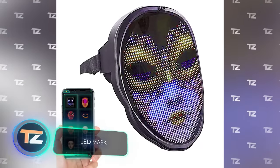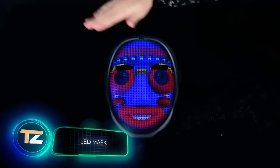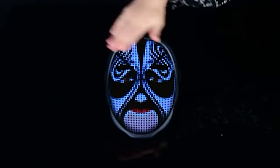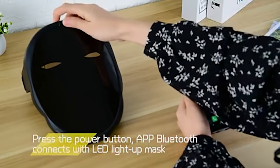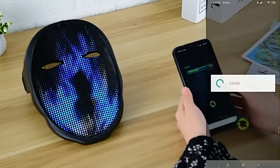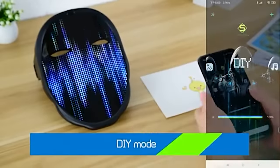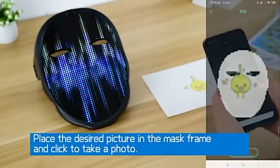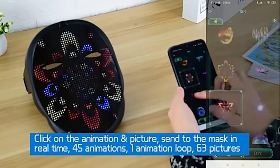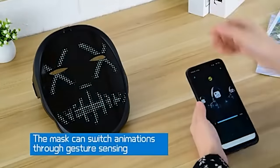This is a mask that can be part of any carnival costume. It has 2,074 LEDs on its surface, allowing it to change its appearance literally before your eyes. The mobile app that controls the mask has over 45 animations, and users can also create their own designs or download them from the internet. The price is about $70.